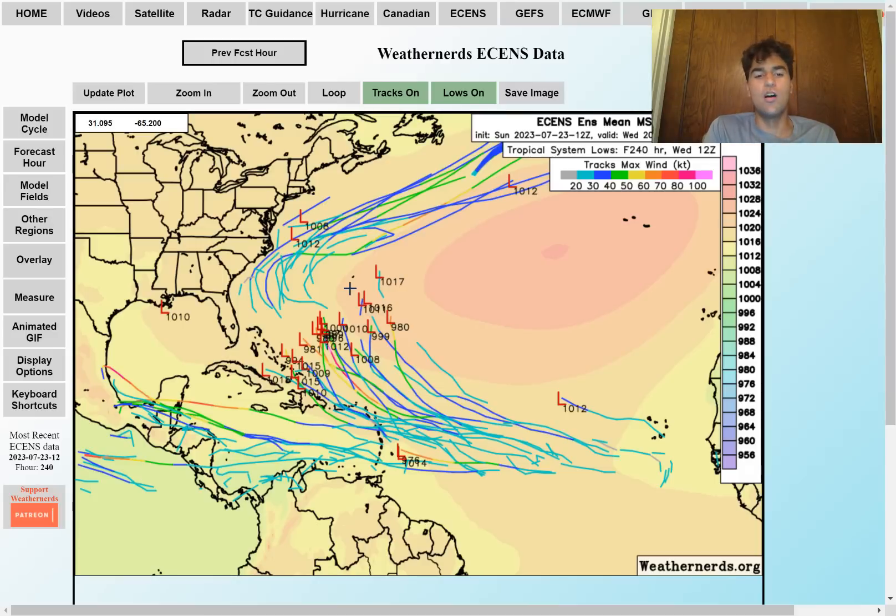Here are what the European ensemble members are stating. For Invest 95L, there aren't really many ensemble members wanting to develop this into tropical storm status, but they do take a further south track, so the Windward Islands should be prepared for heavy rainfall and potentially gustier winds. The bigger Caribbean islands might avoid a lot of the heavy rain from Invest 95L since it's going to move very far south. Moving on to the next potential tropical wave, what's a little concerning is that a decent amount of ensemble members want to develop this into tropical storm status in the more long-term future as it takes a track further northward.